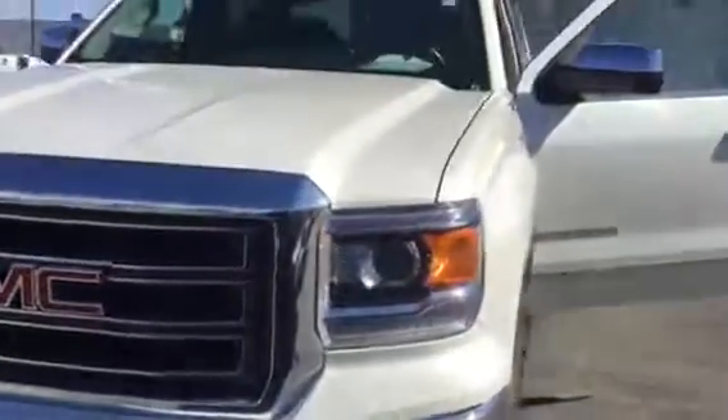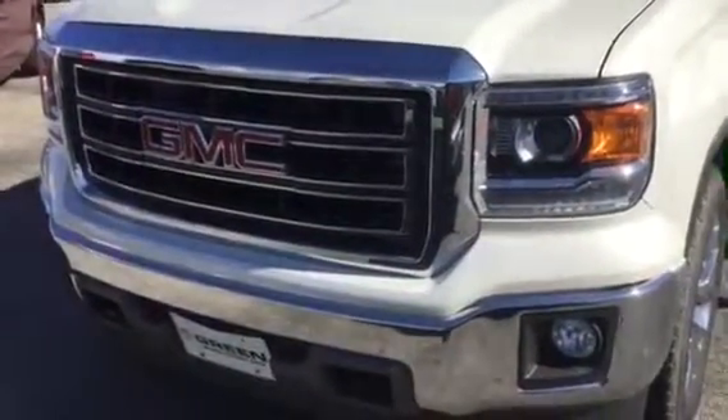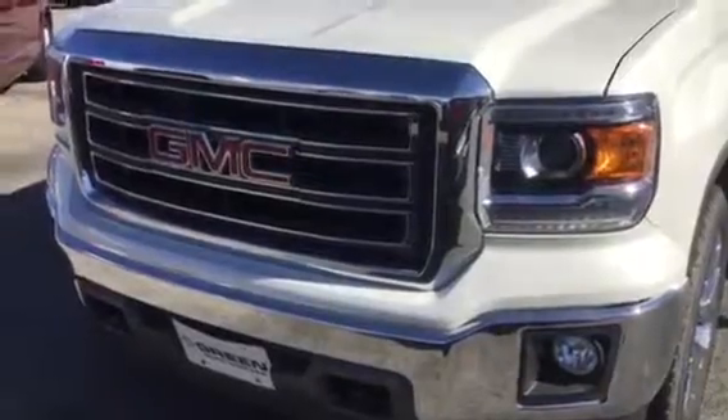This is Trina Hazlett at Green Peak GMC in Davenport, Iowa. 563-441-3490. Thanks, Adam. Bye-bye.